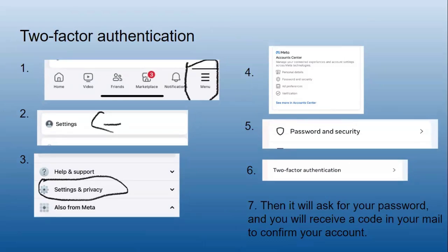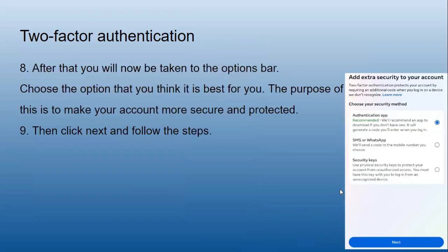Two-factor authentication: go to Menu, then Settings, then Settings and Privacy, then Account Center, Password and Security, and then Two-Factor Authentication. It will ask for your password and you will receive a code in your email to confirm your account. You will then be taken to the options bar — choose the option that works best for you to make your account more secure, then click Next and follow the steps.